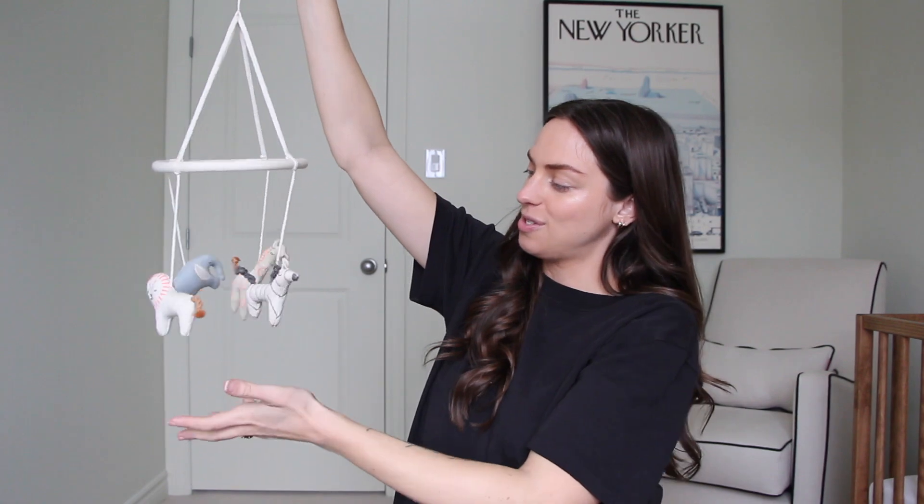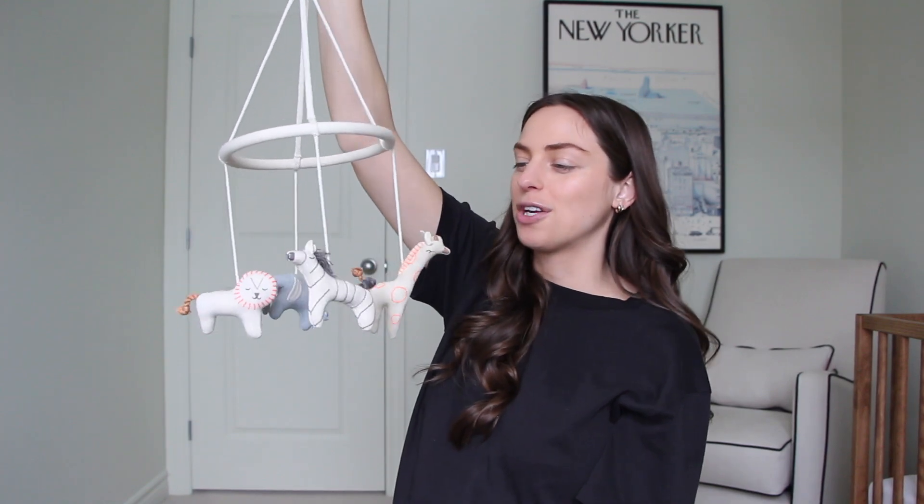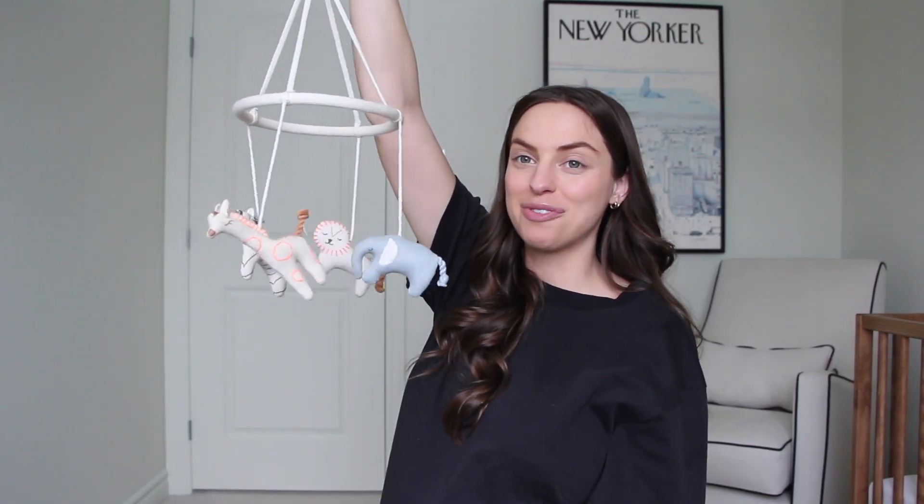Baby boy also got his first Jellycat — it's a little peach, so he'll probably use this in his nursery. Kids are just so obsessed with Jellycats these days. Now, this next item is something I chose before we even started trying to get pregnant. I was on this website called Smallable, one of my favorite stores for home and baby stuff, and they had this mobile and I just knew I needed it. It matches his room perfectly, and I plan on putting it above his changing station to keep him occupied while we're changing him.